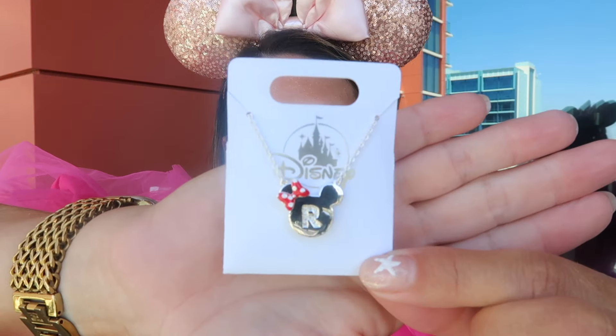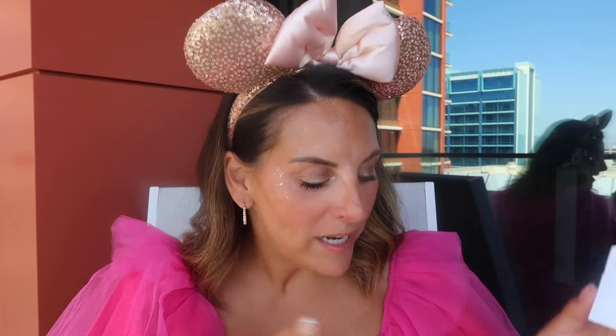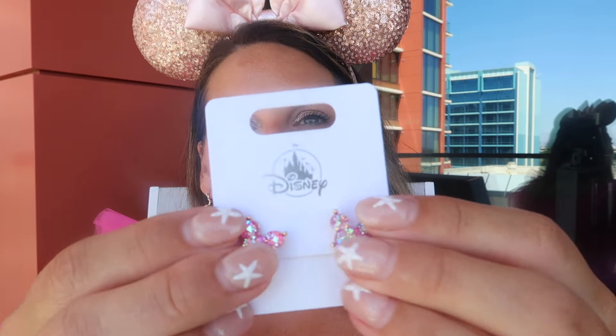I bought this for my niece Remy — I thought it was really pretty with the little mini bow. She has a little sister named Rowan, but I feel like Rowan's too little right now for jewelry. And then I bought these for me because they'd look so cute — pink sparkly Mickeys, say less. They had these in so many colors and I love them.